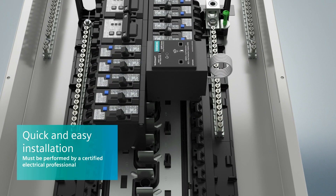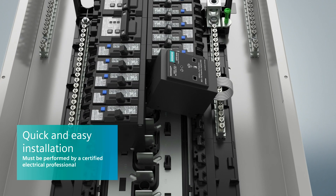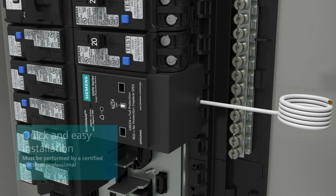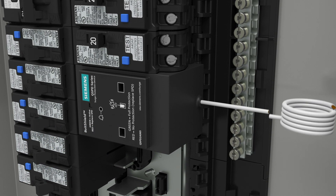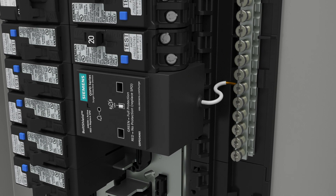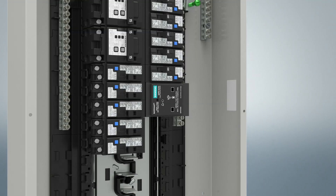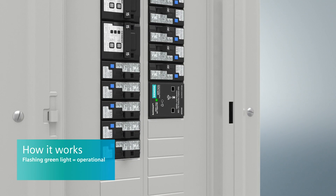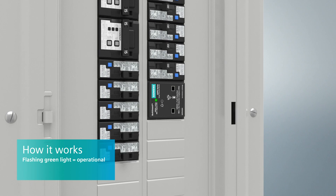Working with electrical equipment is dangerous, and that's why installation must be performed by a certified electrical professional. And once it's installed, you have peace of mind. A flashing green light assures you that the device is operational.